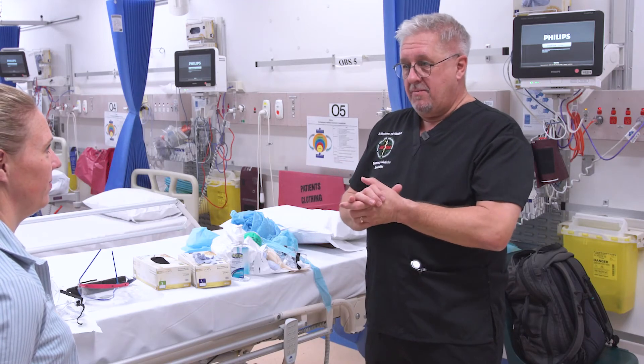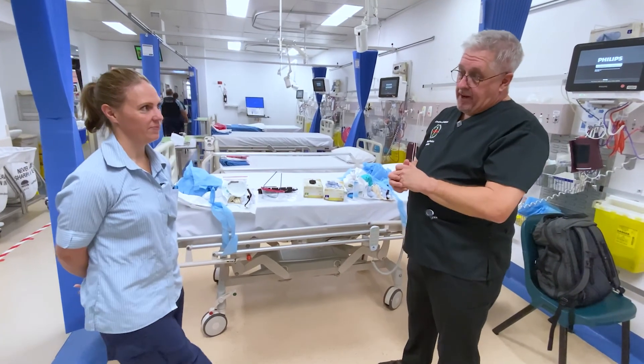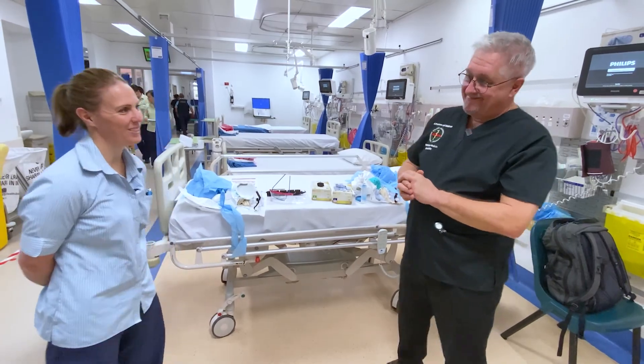Thank you very much for the time — really appreciate you spending all this time teaching us and everybody else how to do this properly. We hope people find this really useful. Thank you for watching this teaching material on how to don and doff personal protective equipment. We hope you found it interesting, educational, and that you now feel a little bit more secure about the way you protect yourself, your colleagues, and your patients as you go about your daily job.